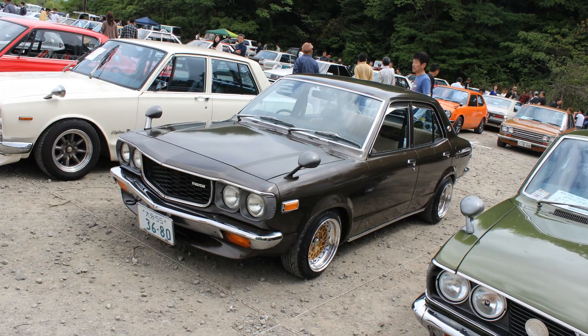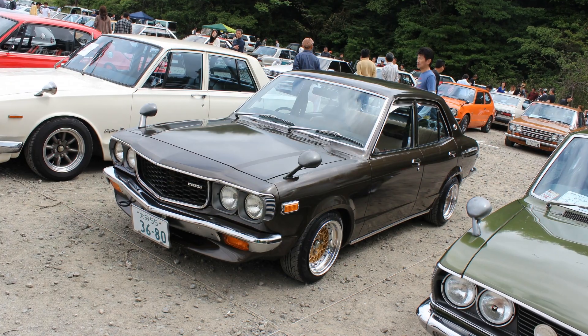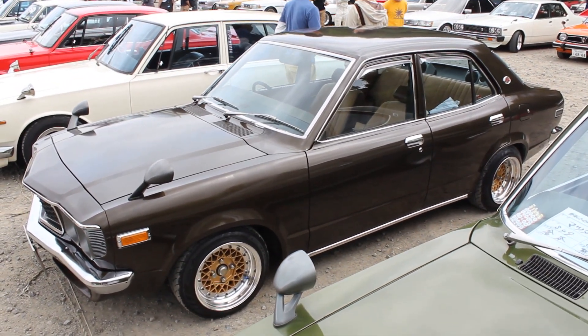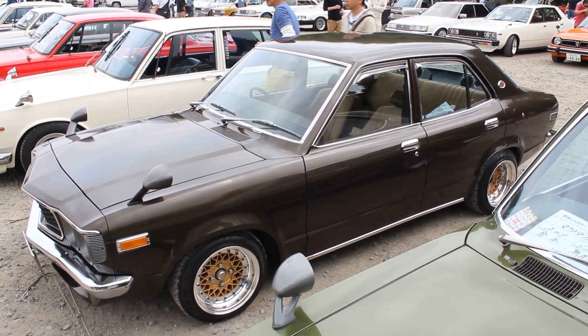Today's car: 1977 Mazda Savannah GR Sedan. Mega, mega rare. This is the only one I've seen in Japan. I've got one source that says there are just over 60 of these left in Japan. Just amazing.